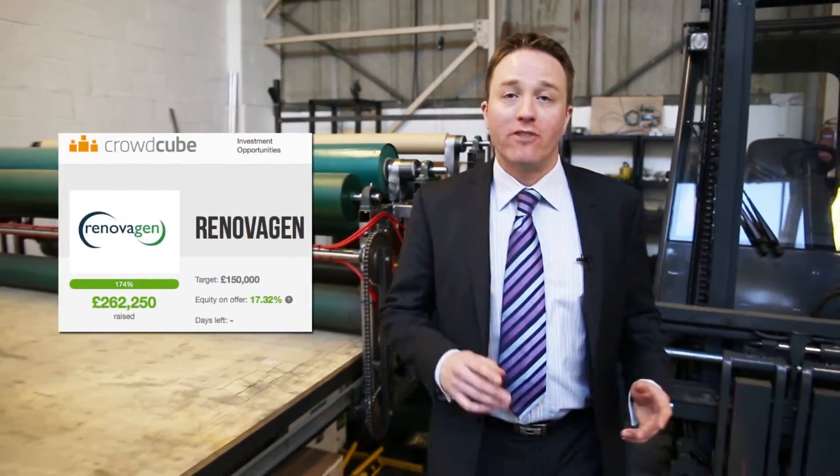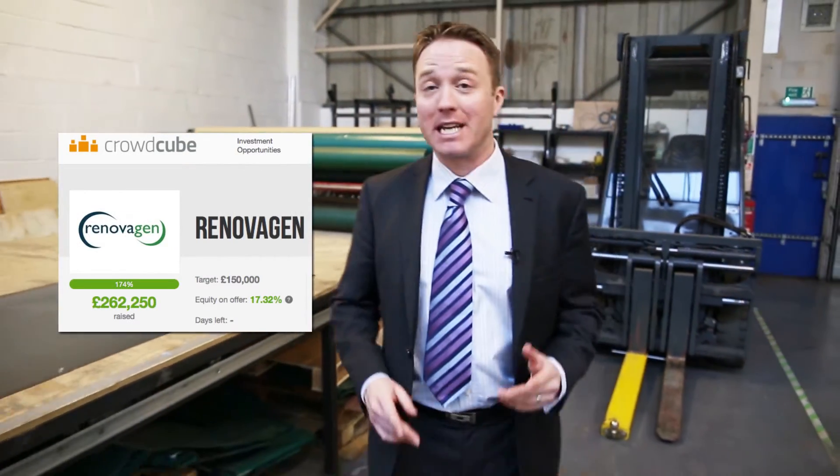In 2014, we raised £262,000 on Crowdcube to get us this far. Since then we've developed our products and production equipment and we've built a core team with a broad skill set.